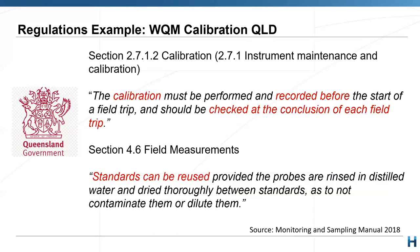In Queensland, the calibration standards or solutions can be reused. So just be aware of where you are doing your sampling, how you are calibrating your equipment, and keep the differences between state regulations in mind.